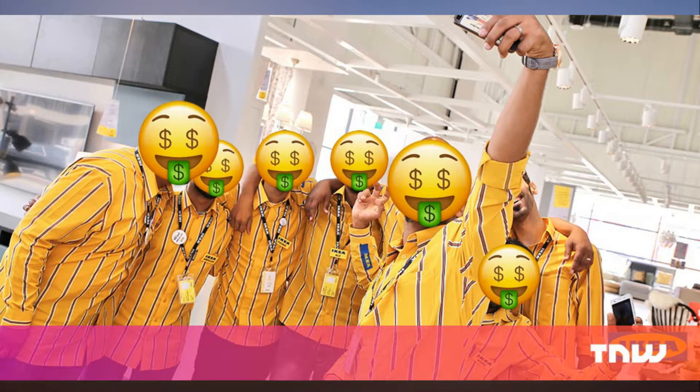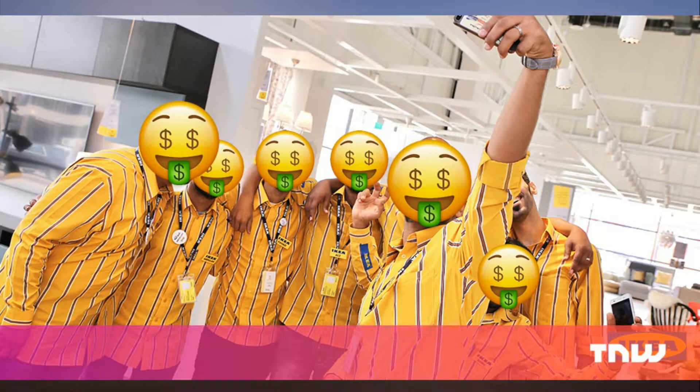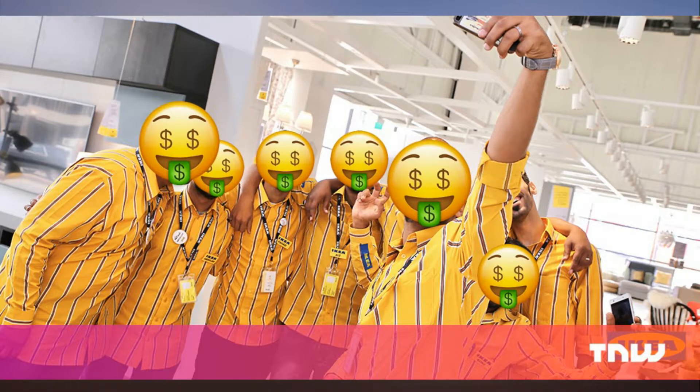Have you ever noticed there's no window in sight in IKEA? You won't find a dash of sunlight. The fake clocks on the walls aren't much help either when it comes to knowing what time it is. It's a smart trick borrowed from casinos: take away every indication of time, and you lose all sense of it. Suddenly you've spent more time wandering around than you planned, slowly filling up your basket in the meantime.